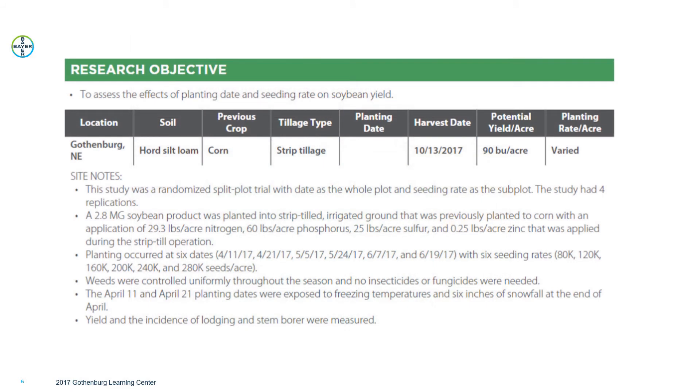In 2017 we had one soybean product — a 2.8 maturity group — with multiple planting dates of April 11th, April 21st, May 5th, May 24th, June 7th, and June 19th, and six different seeding rates of 80,000, 120,000, 160,000, 200,000, 240,000, and 280,000 seeds per acre. So we looked at one soybean product with multiple planting dates and multiple seeding rates.